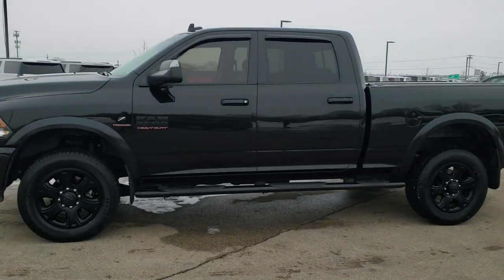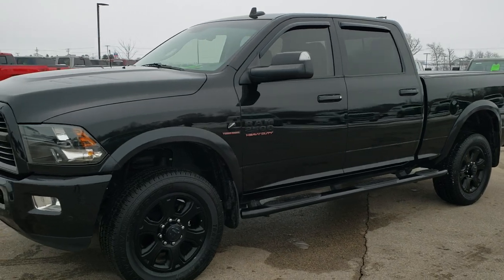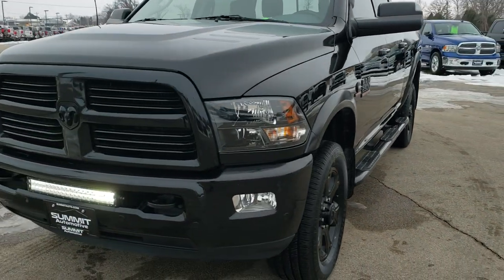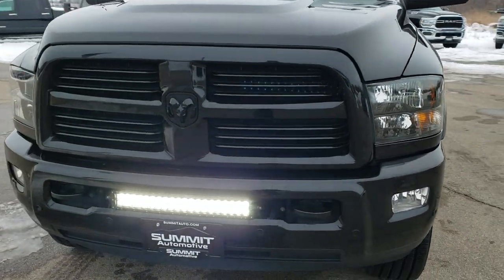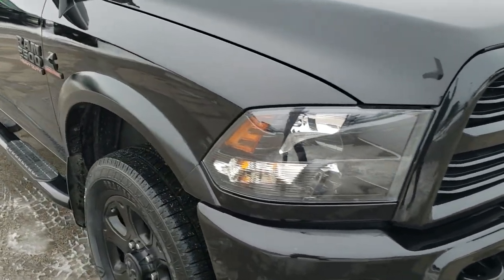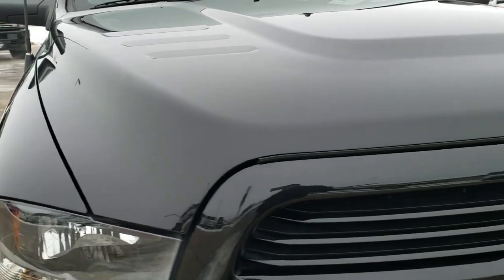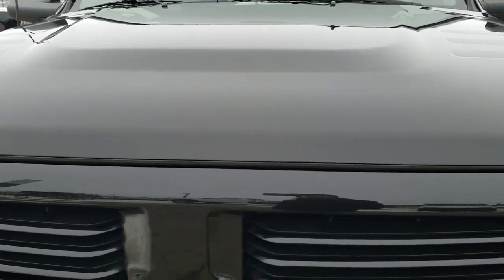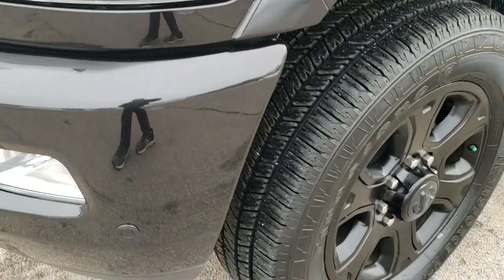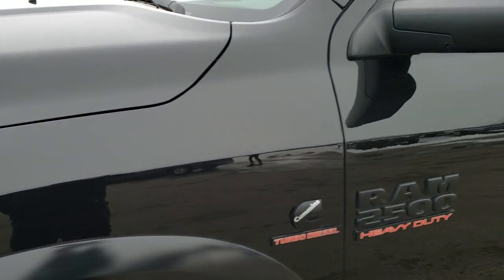This is stock number 10459. We are here at Summit Automotive in Fond du Lac, Wisconsin, your new and used heavy duty truck and Ram headquarters. Today we are checking out this extremely clean 2017 Ram 2500 Crew Cab Short Box. This truck has a 6.7 liter Cummins diesel and has been fully safetyed and inspected by our service shop. It has a fresh oil and filter change, all the fluids have been checked and topped off, and this truck is 100% ready to go.